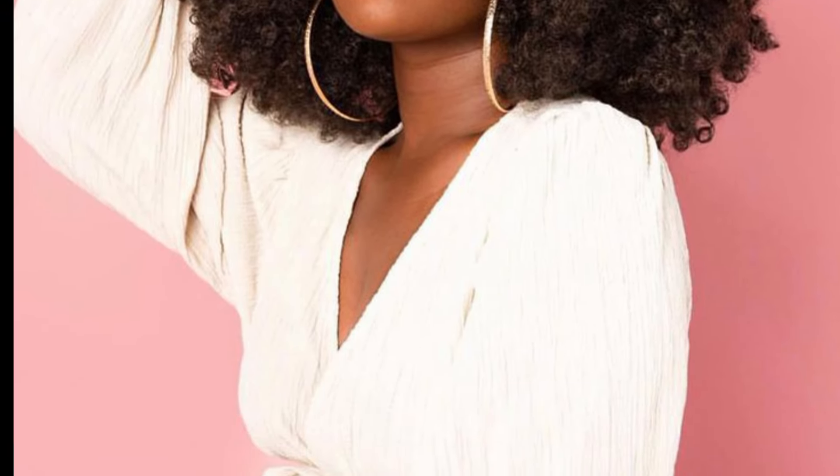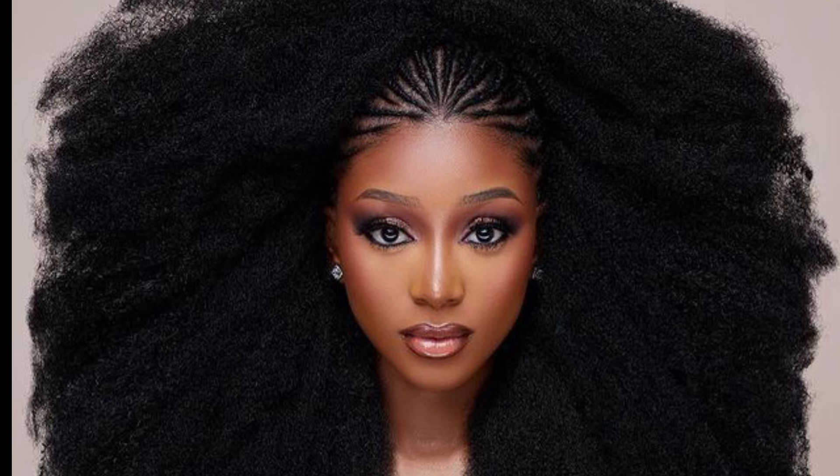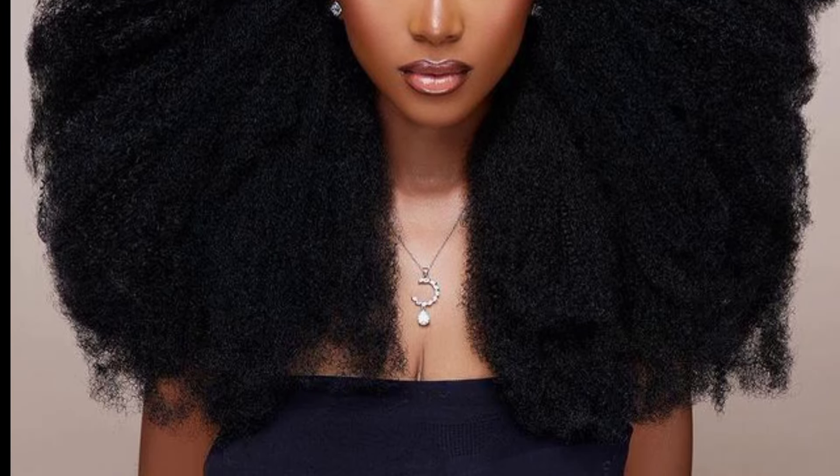Hello everyone, assalamualaikum, welcome back to my YouTube channel. How are you all? I hope all my viewers and friends will be fine and good — God bless you, keep smiling and always be happy in your life. First of all, thank you so much for watching this video. Today I am sharing beautiful and unique hairstyles that are so classic and adorable. I hope you will love these hairstyling ideas.